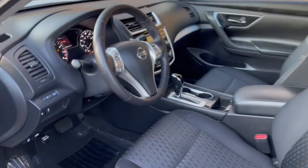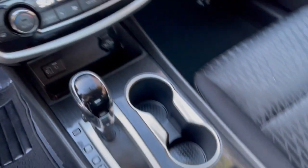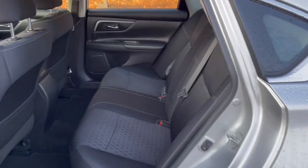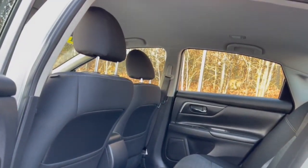The following are some of this vehicle's highlighted options: keyless entry, 4-cylinder engine, satellite radio, remote engine start, backup camera, iPod and MP3 input, fog lamps, dual-zone AC, power driver seat, and aluminum wheels.